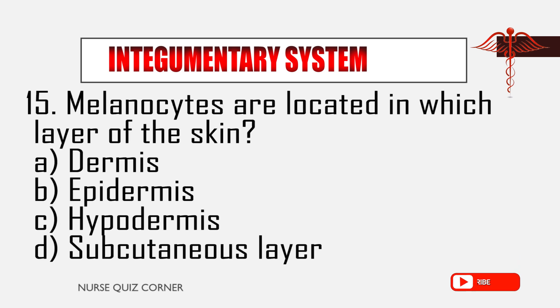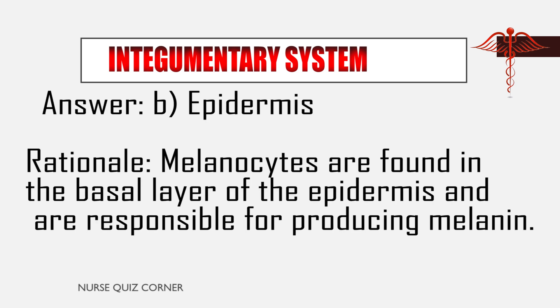Question 15: Melanocytes are located in which layer of the skin? A. Dermis, B. Epidermis, C. Hypodermis, D. Subcutaneous layer. Answer: B. Epidermis. Rationale: Melanocytes are found in the basal layer of the epidermis and are responsible for producing melanin.